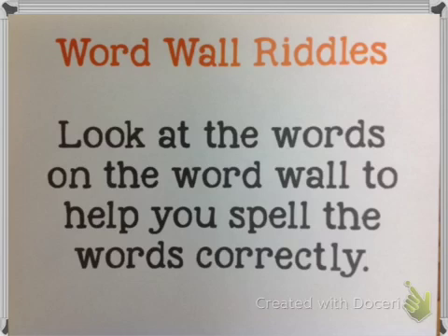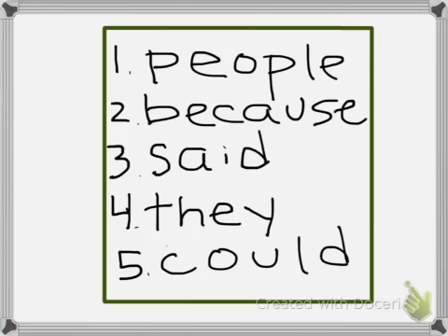Number five: this word wall word can help you spell the words 'should' and 'would.' Look at the word wall carefully and make sure you're copying it correctly so you're practicing spelling it correctly. What word wall word can help you spell 'should' and 'would'? Write it down next to number five.